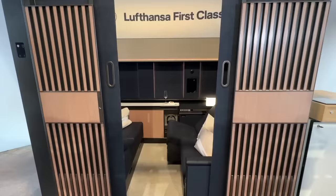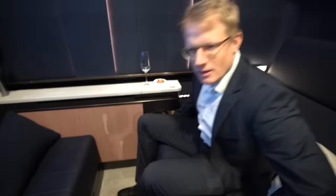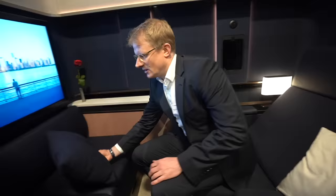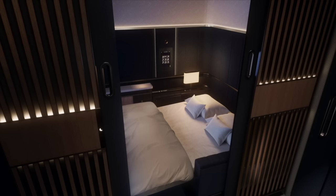Welcome to the new Lufthansa first-class suite plus, which we're showing here. This suite will come on the A350 and will be launched in 2024. You have a unique setup with two seats next to each other, so either one person or a couple can fly in here. Inside the suite there's your own personal wardrobe with a large mirror, large storage inside the ottoman where you can fit two carry-on bags. One of the highlights is the big main IFE screen, which is 43 inches — positioned in the middle of the aircraft.